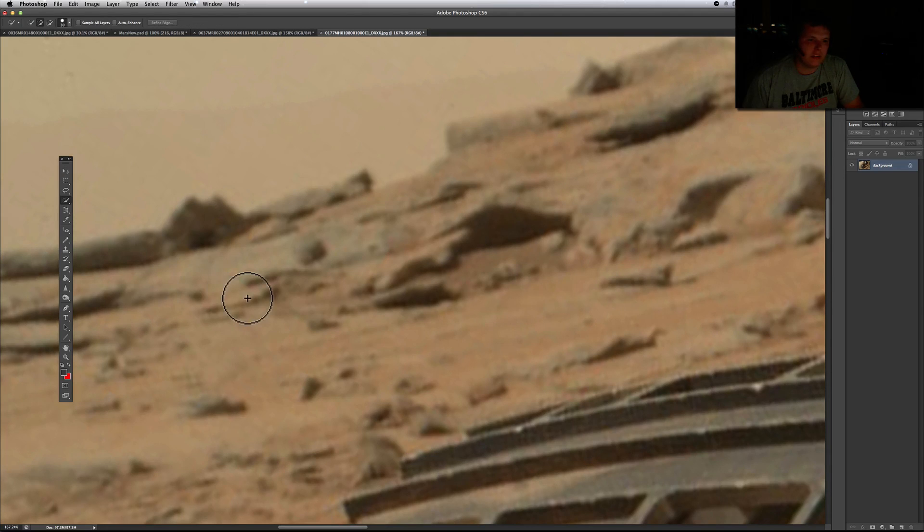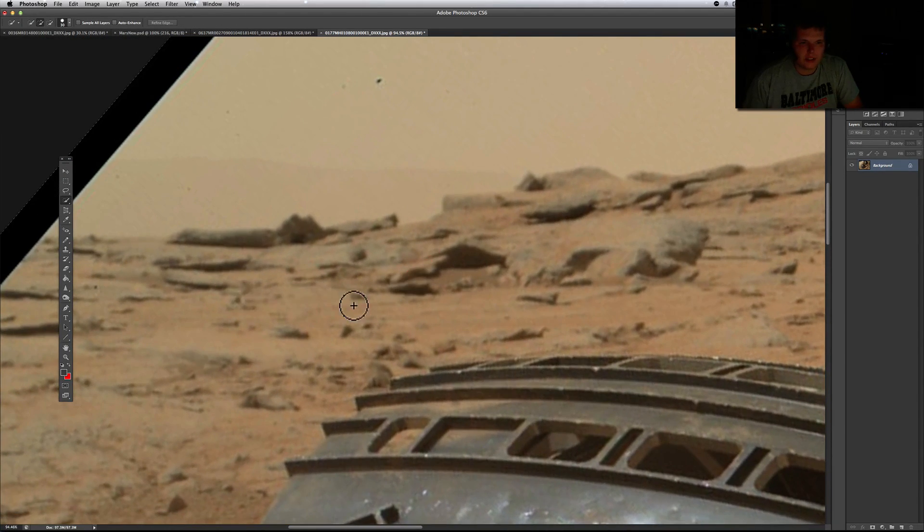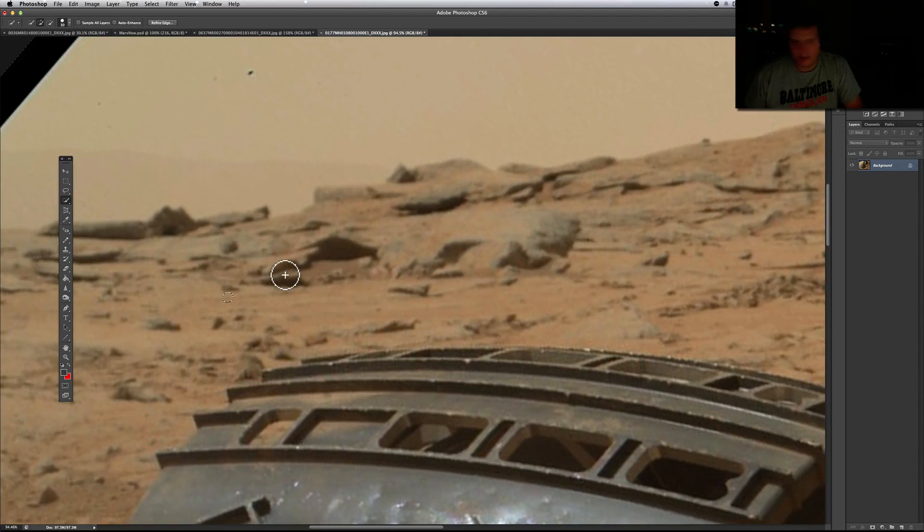I'm going to keep this short because there's not really too much going on other than this. Let me see if I can do some auto color adjustments.